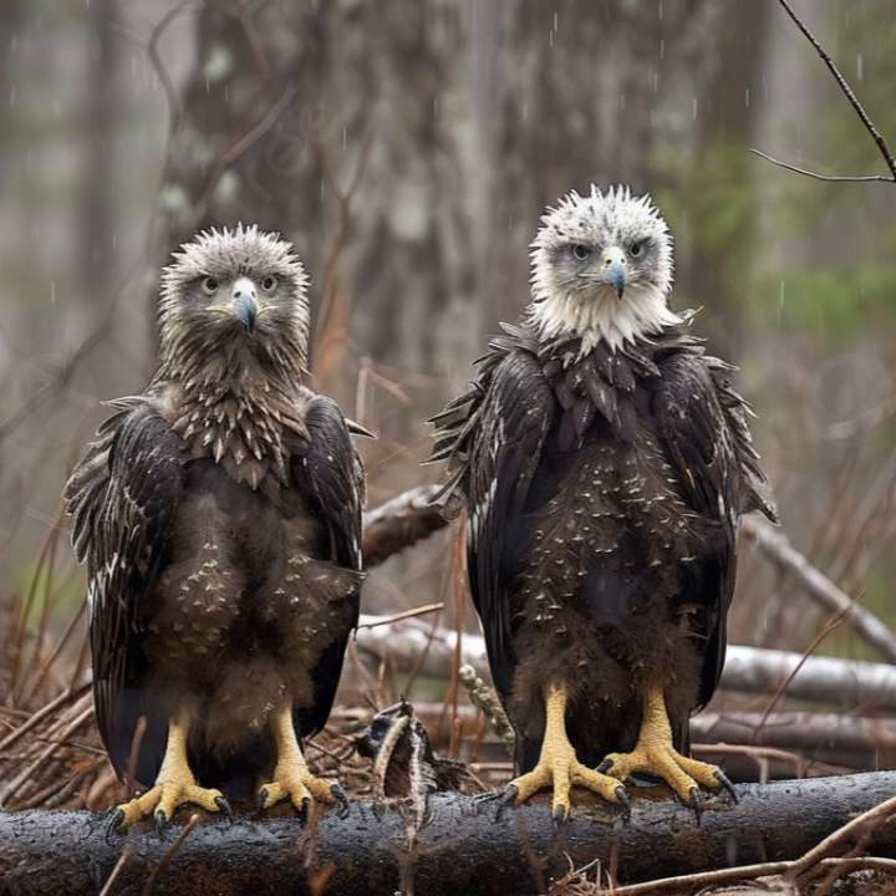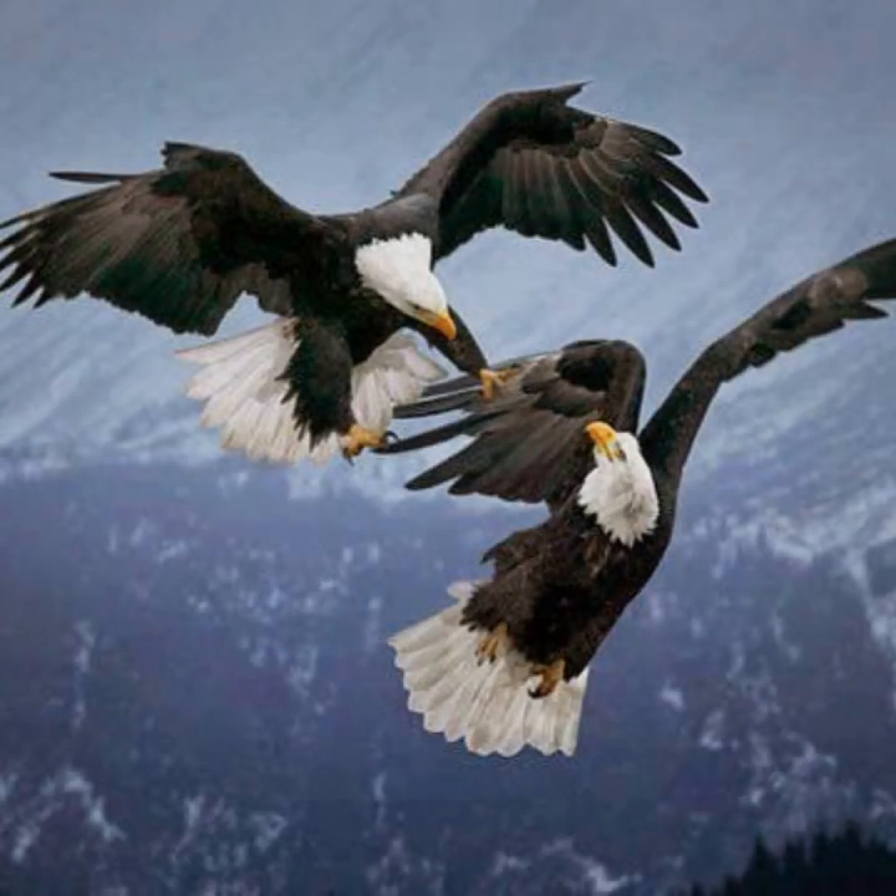Before leaving the nest, the young eaglets pick up and manipulate sticks, play tug-of-war with each other, practice holding things in their talons, and stretch and flap their wings. Bald eagles reach sexual maturity at around 5 years old. Their habitats can vary but are mostly based on prey availability. They will perch, nest, and roost in tall trees, which must have good visibility.